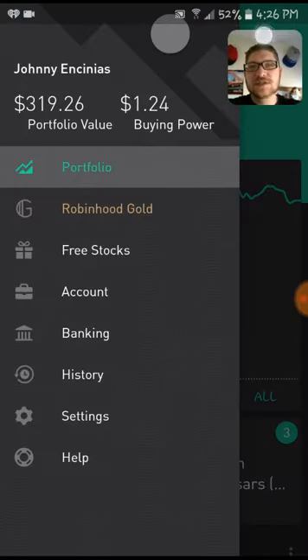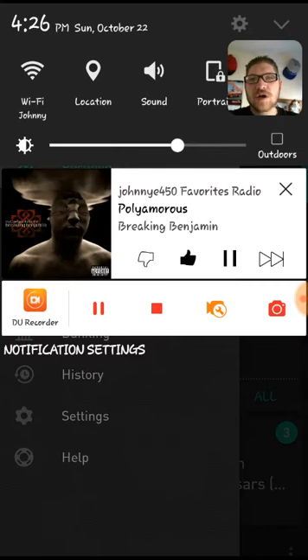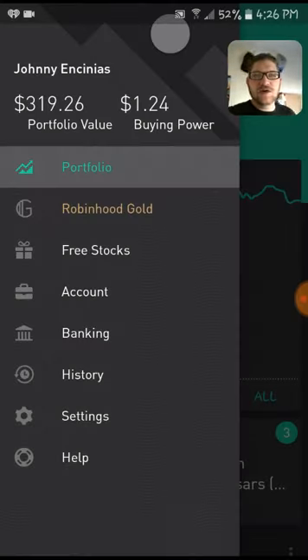Also, if you guys are curious, I am listening to Polyamorous by Breaking Benjamin on iHeartRadio.